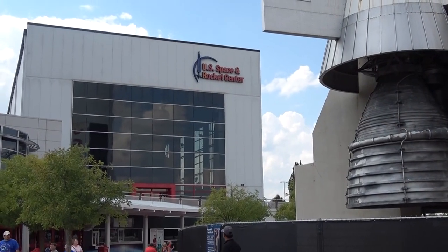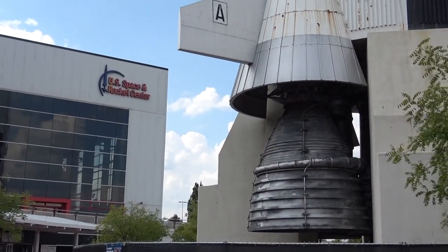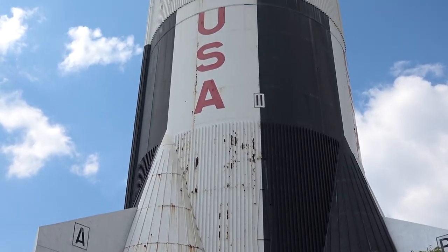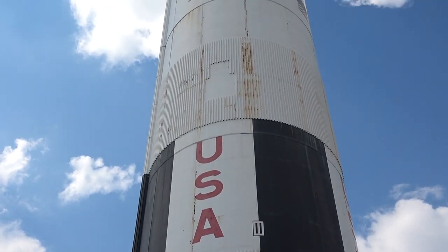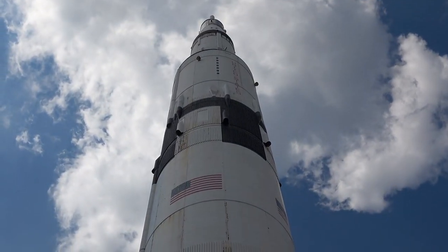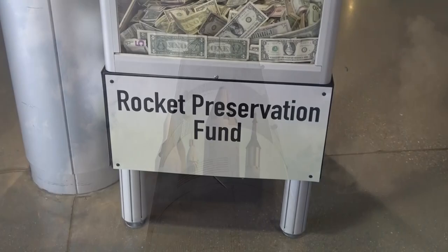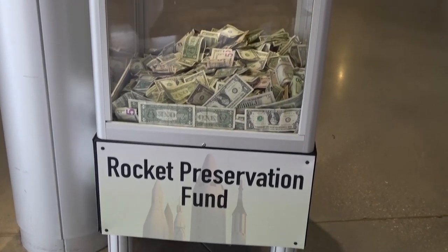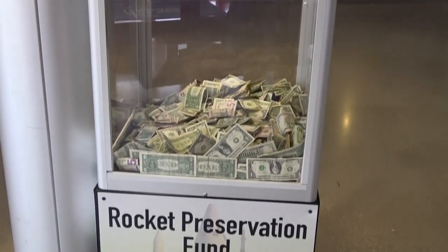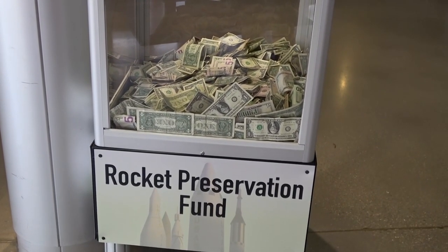Okay, so right now they are doing a fund drive to try and repaint the Saturn V rocket that's out here in front. And yeah, it could probably use a paint job. Alright, we're doing it for the rocket preservation fund. As you can see, it's still in front of us.